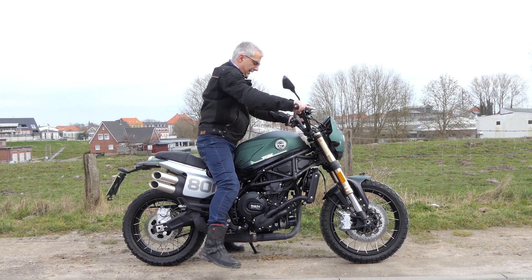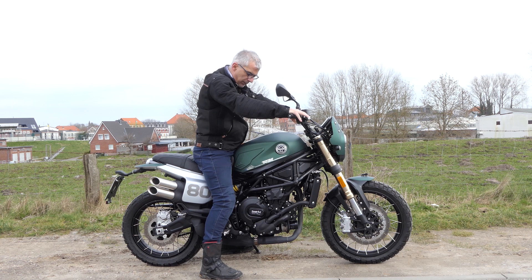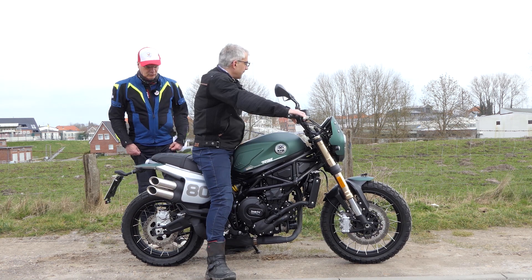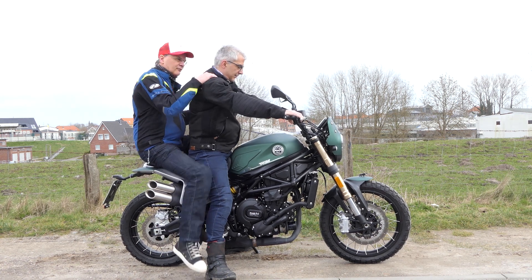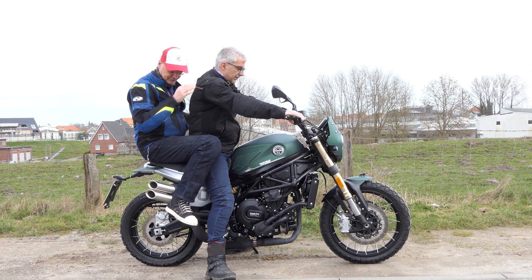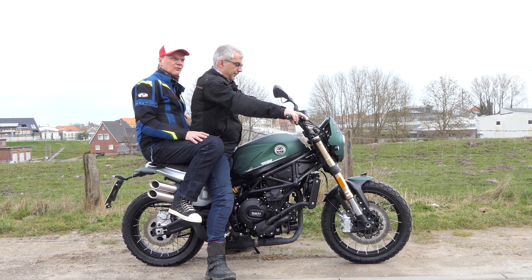Le Benelli Leoncino 800 Trail est un nouveau scrambler d'Italie avec 76 chevaux pour moins de 9000 euros. Contrairement au Leoncino 800 standard, il y a beaucoup de friandises visuelles ici, y compris des jantes à rayons, un échappement surélevé à double tuyau, une plaque d'immatriculation de départ et bien plus encore. Marcus et Dietmar ont vérifié comment roule le 800 Trail.